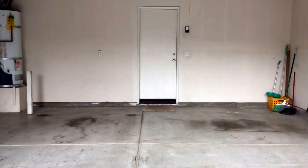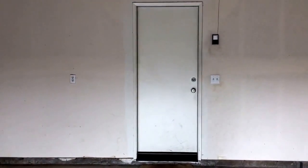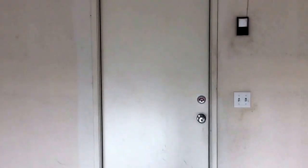This is the garage. The garage door enters into the home, into an office area. The main entry door is here to the right.